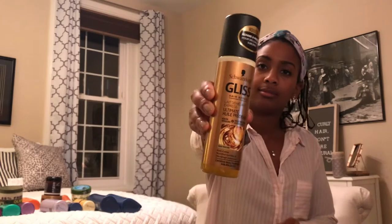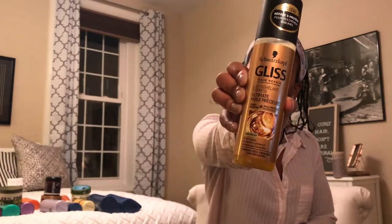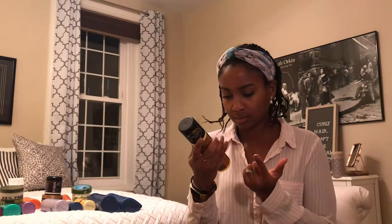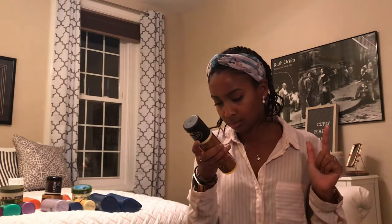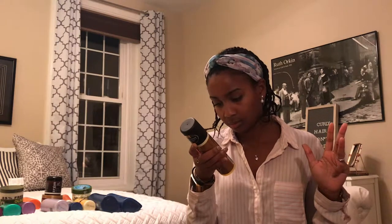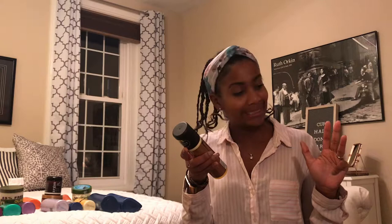Lastly in the ultimate oil elixir line, I have the breast detangling milk. It's kind of the same story: second ingredient cyclomethicone, then phenyl trimethicone, and a little bit later dimethiconol and dimethicone — so four silicones in this one.